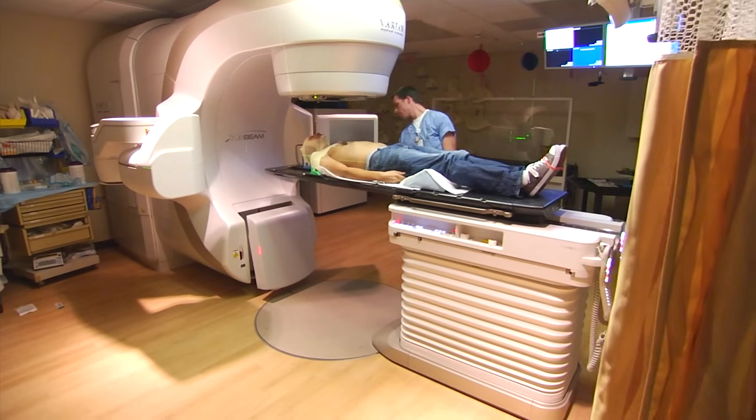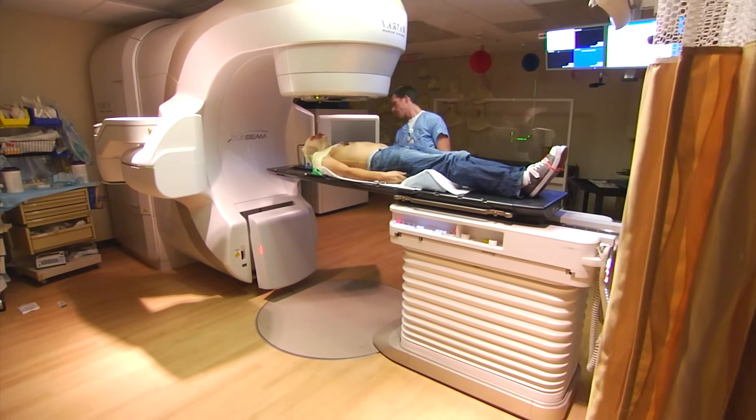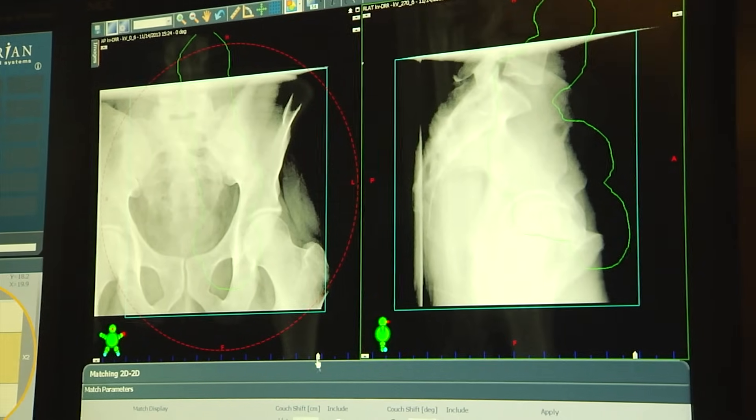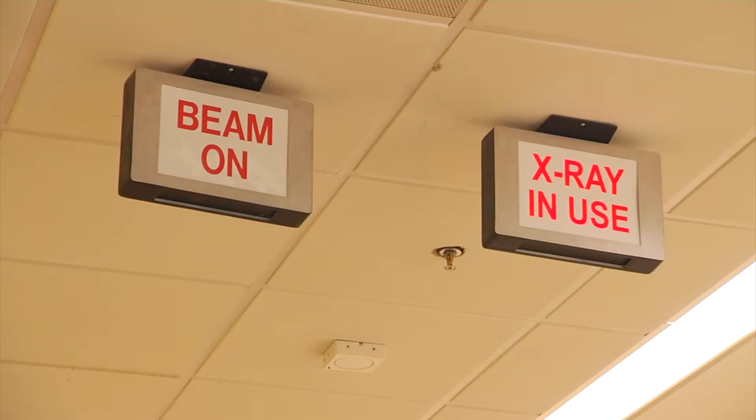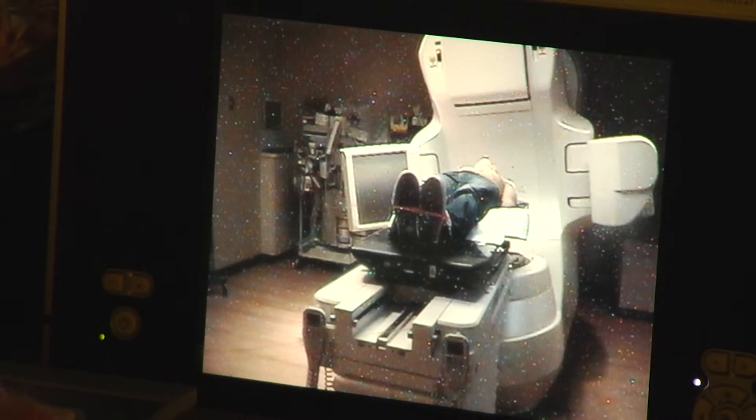External beam radiation therapy is the majority of radiation treatments people get. It is x-rays that come from a fancy x-ray machine and are directed towards the tumor in the body. In today's vernacular, we use proton therapy, photon therapy, IMRT — which is intensity modulated radiotherapy — or 3D conformal radiotherapy. When x-rays are aimed at a tumor, it causes DNA damage that transforms into tumors dying, or having cell death.